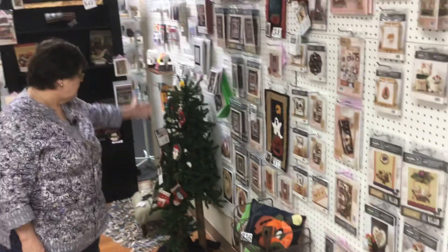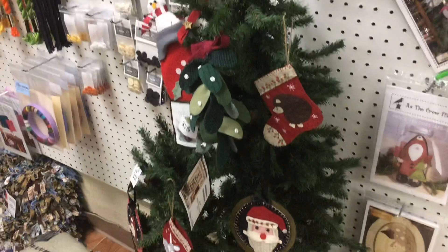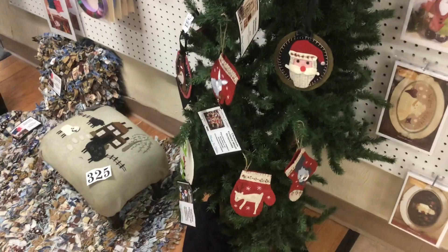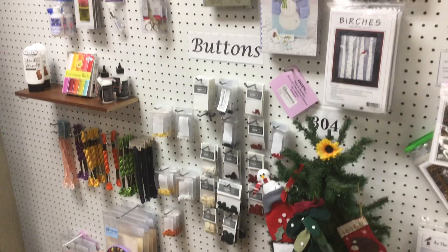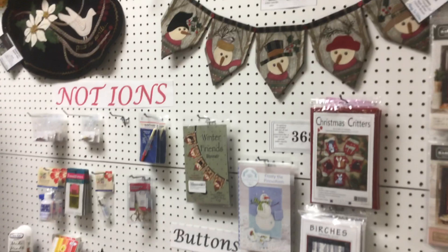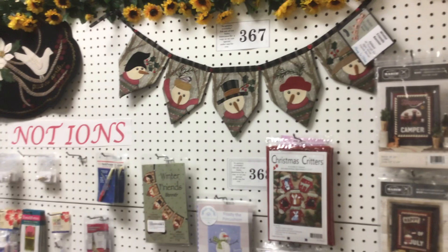It's never too early to start stitching for Christmas, so we've got our Christmas tree out. We've got tons of accessories. I love to accessorize my projects with little beads, buttons, snaps — anything that adds character to them. I like to give all my wool projects extra texture, and you can do that with all these added accessories.